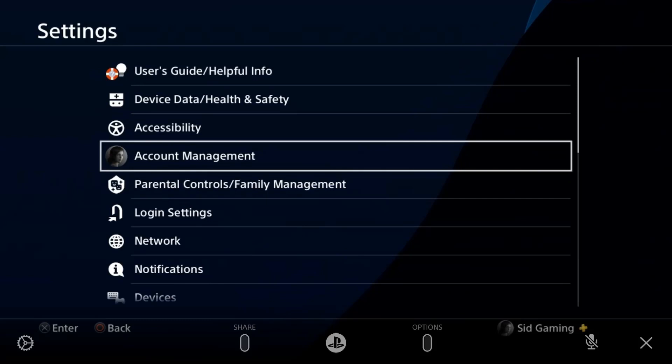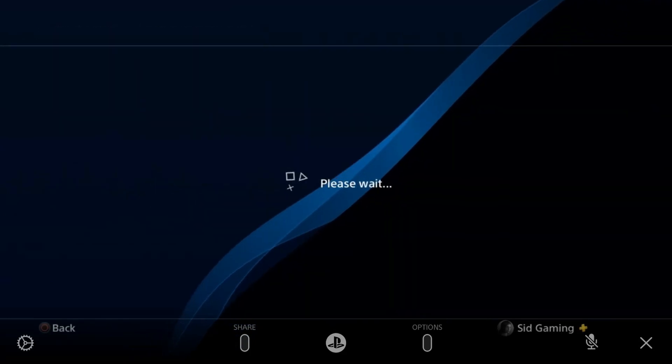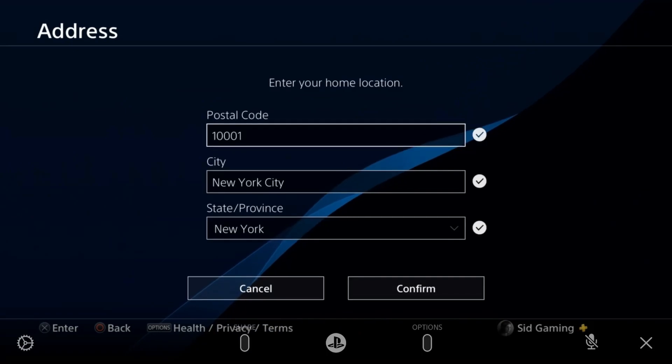Go back to your account settings and check your account settings. Tap Account Management and go to Account Information. Wait for it to load, then go to Address.